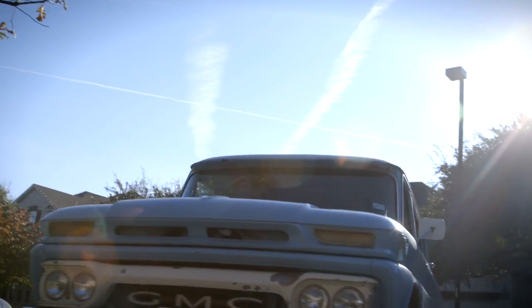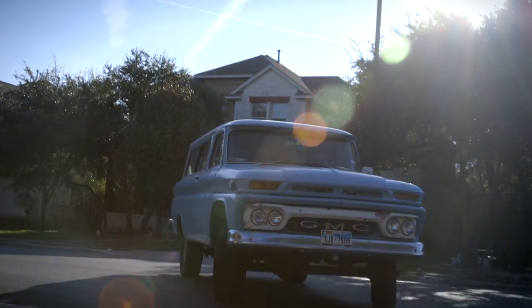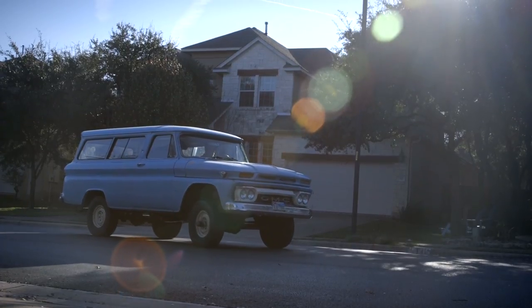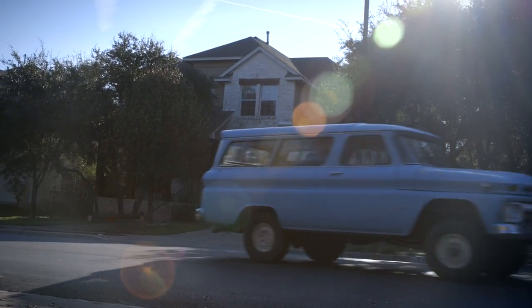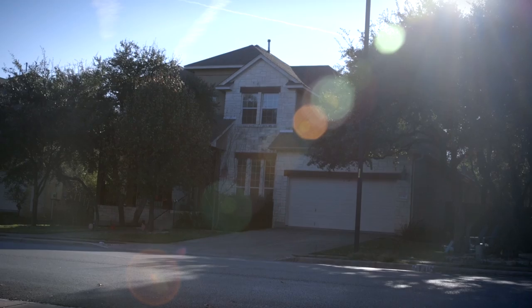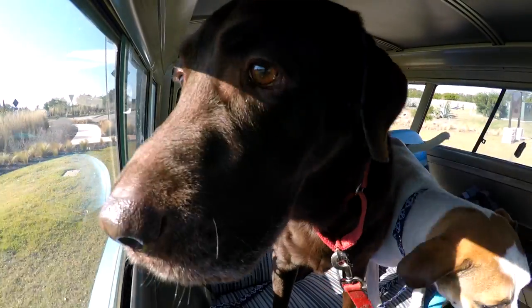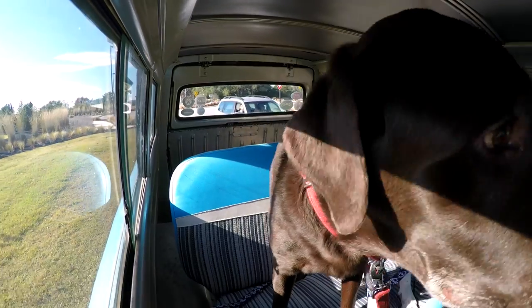So my parents bought it. We lived in Houston and they had gone down to Wharton, Texas, to a Pontiac dealership to buy a 1970 Bonneville. And this truck was in the used car lot, just sitting. And they used it as basically a weekend vehicle.